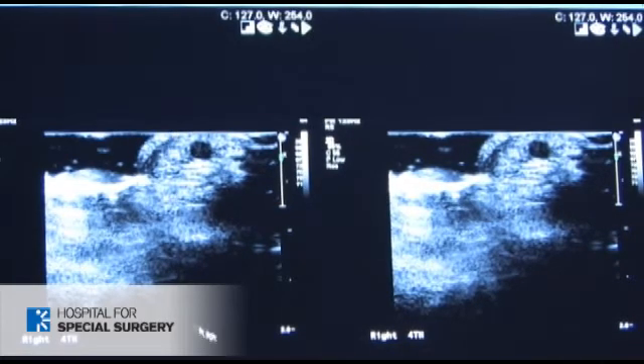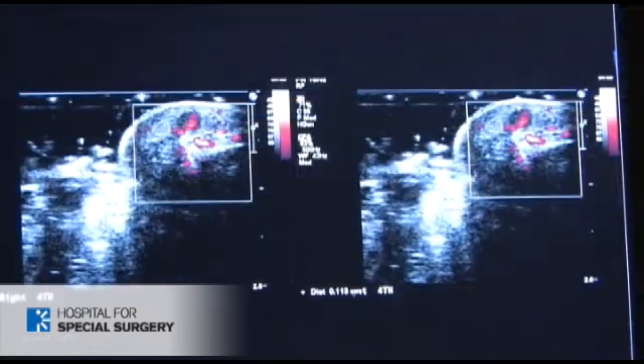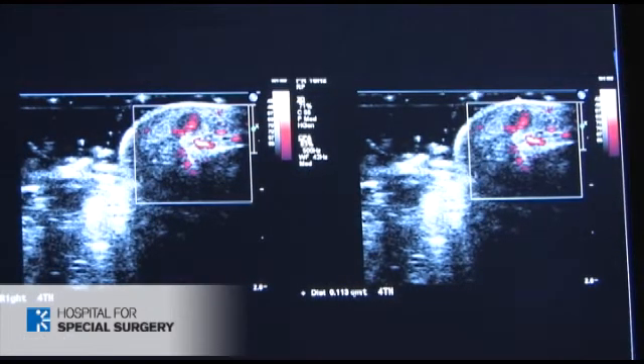We can tell that this is not a fluid collection because when we looked at Doppler, there's blood flow running through the nodule. And in fact, this nodule was the source of her pain.